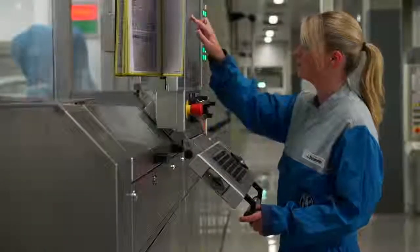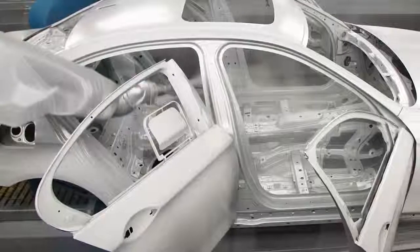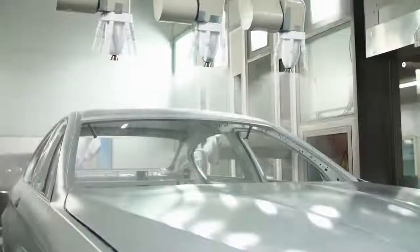The coating with Glacier Silver Metallic begins. To achieve the pure metal silver look, the chassis needs a glossy and smooth surface.